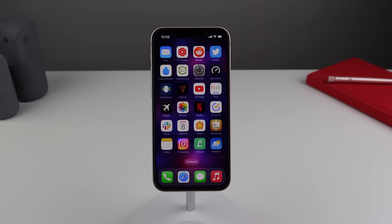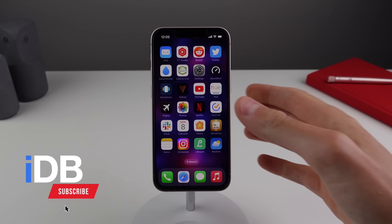Hey guys, what's going on? My name is Michael. Welcome back to IDB. Today, Apple has released iOS 16 developer beta 5.